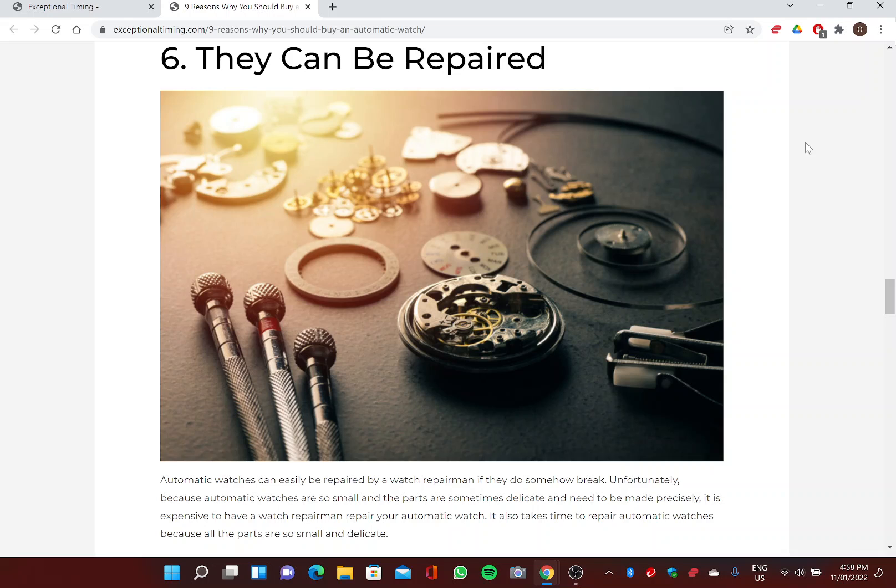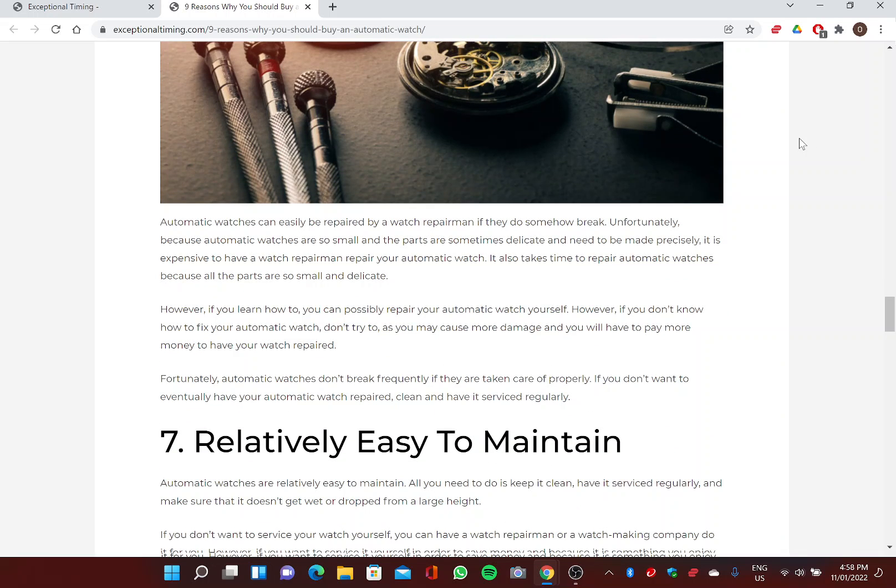Six: They Can Be Repaired. Automatic watches can easily be repaired by a watchmaker or repairman if they do break. Because automatic watches are so small and the parts are sometimes delicate, it can be expensive and time-consuming to have them repaired. If you learn how, you can possibly repair your automatic watch yourself — however, if you don't know how, don't try it, as you may cause more damage. Fortunately, automatic watches don't break frequently if they are taken care of properly.